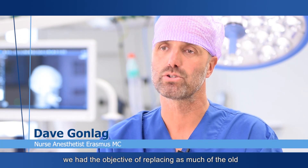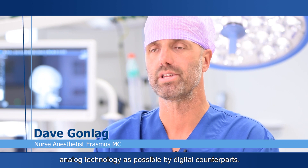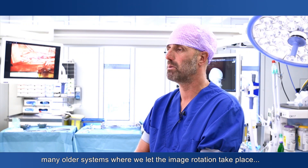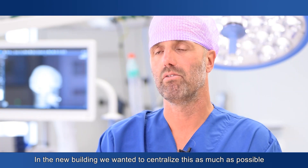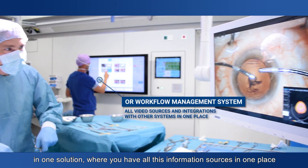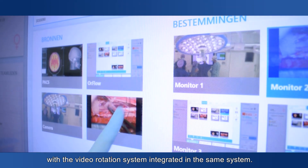When we built the new complex, we had the goal for as much digital technology as possible. There were many posters, papers, and many other systems we had to place. We wanted to centralize that in one solution, where you have all the information in one place. And also the video system is integrated into the same system.